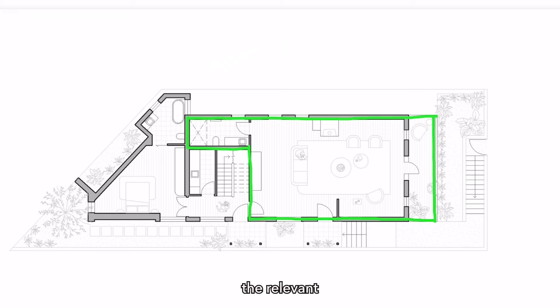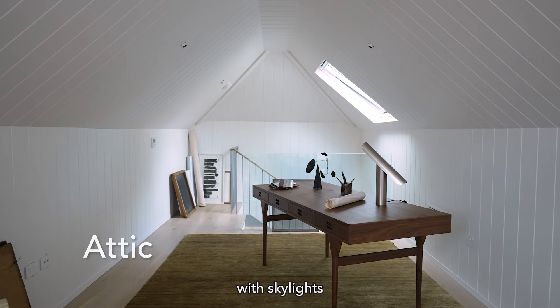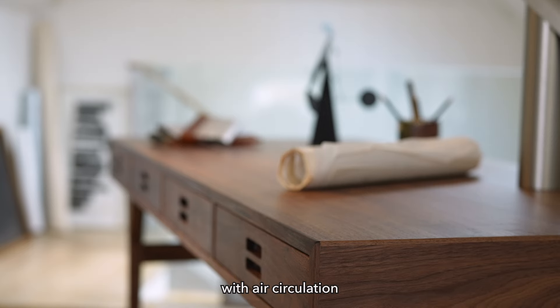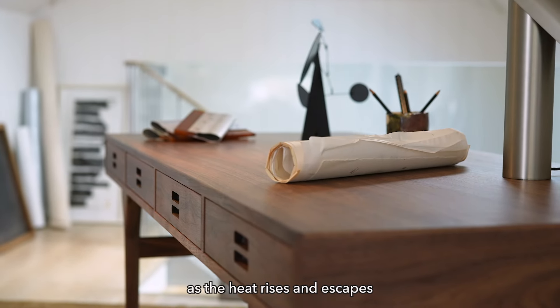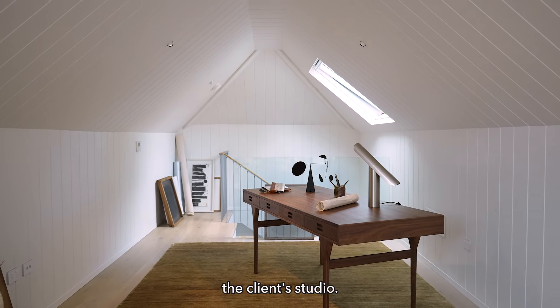We installed the relevant kitchen plumbing should our client decide to go this route. An attic room has been added into the roof cavity with skylights enticing more light in, as well as assisting with air circulation and natural cooling as the heat rises and escapes from the windows. This charming space has become the client's studio.